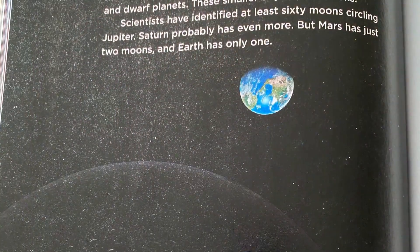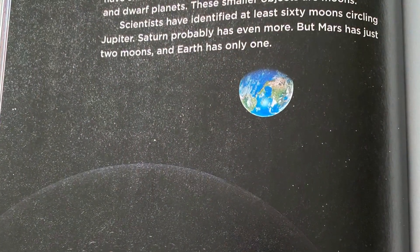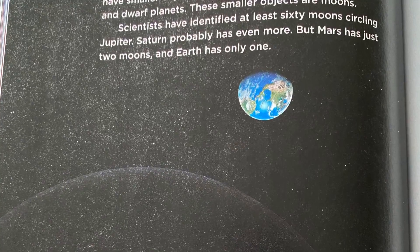In this image of Earth and the moon, you can see part of the far side of the moon — the half of the moon that never faces Earth.